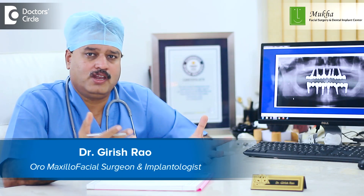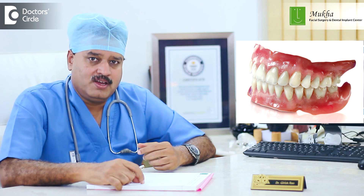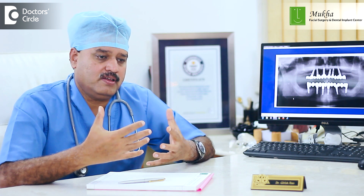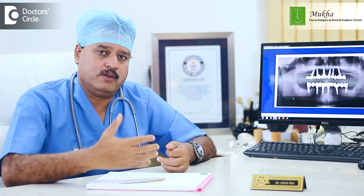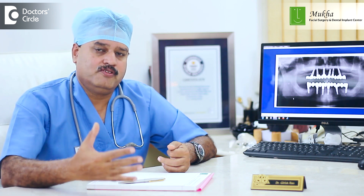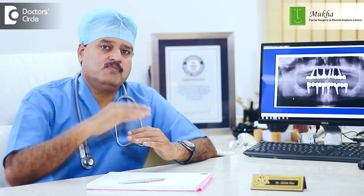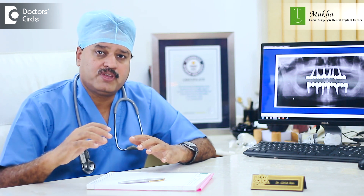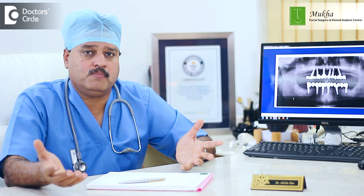Dentures have been around for over a century. When teeth are lost, people go in for dentures, but the problem is they have to be removed at night and chewing efficiency is not very good. After teeth are removed, the bone height is initially good and the denture fits well, but after a couple of years, chewing forces transmitted through the denture cause the bone to wear out, leading to bone loss. Ultimately, the denture becomes very loose, which is a big problem.